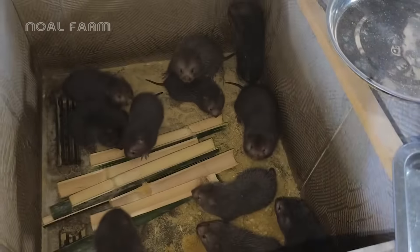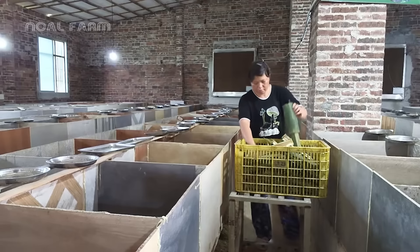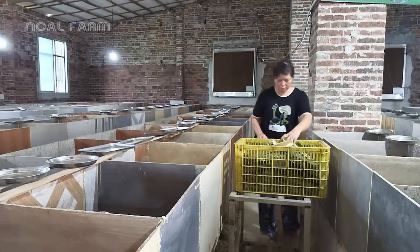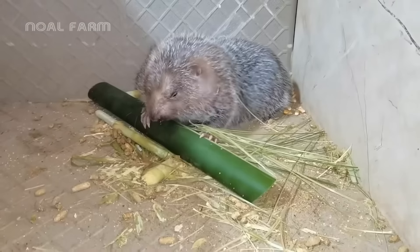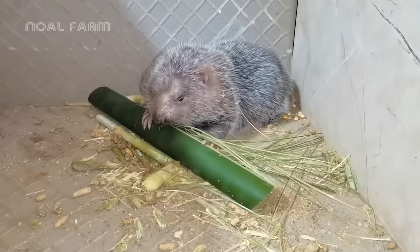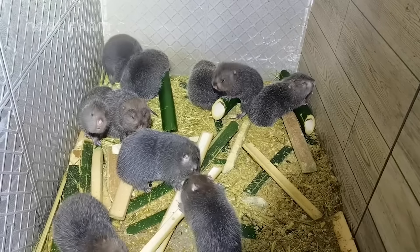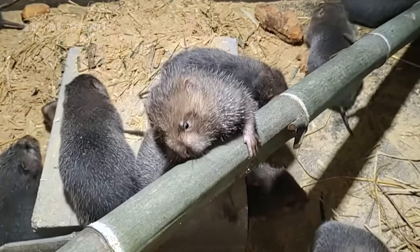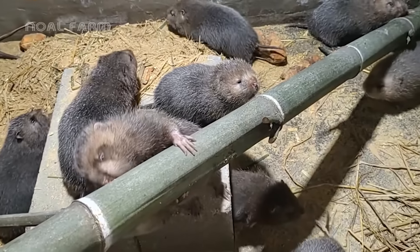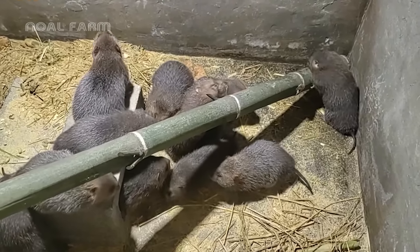In the adult stage, from 16 weeks onward, bamboo rats need a fiber-rich diet to maintain their health, and bamboo shoots are their favorite food. The hard bamboo stems help bamboo rats grind their teeth, keeping them sharp and preventing overgrowth. The minerals in bamboo also support bone and muscle development, which is especially beneficial for adult rats.